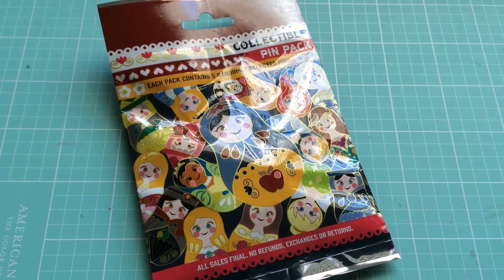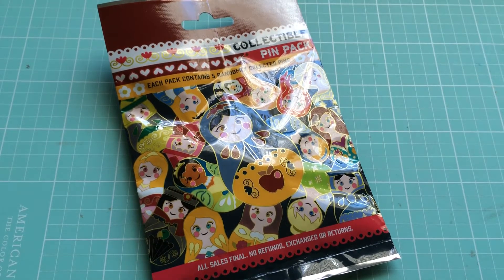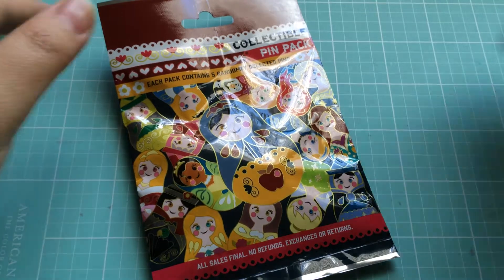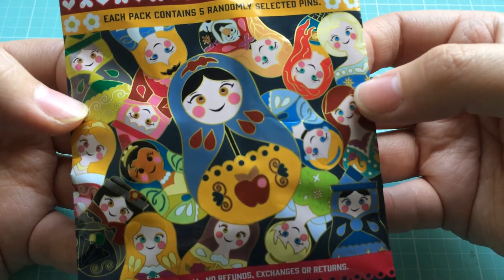Hey everyone, it's Melody! I'm here with a blind bag opening video. We have a Disney pin set to open up today. I've been opening up every pin set that I purchased at Disneyland, and this time we have the Russian nesting doll pins.